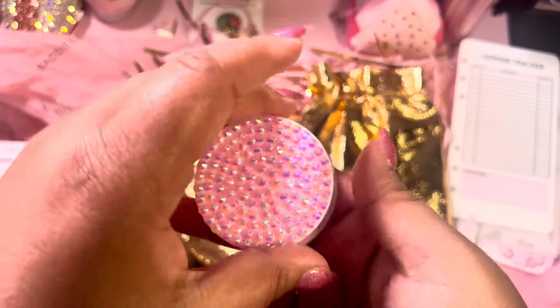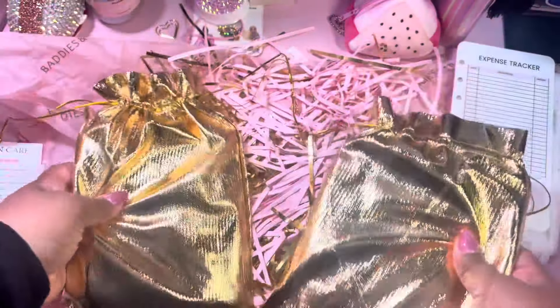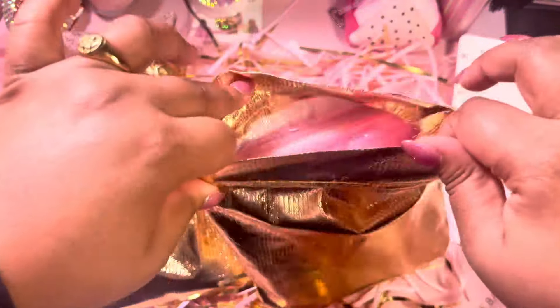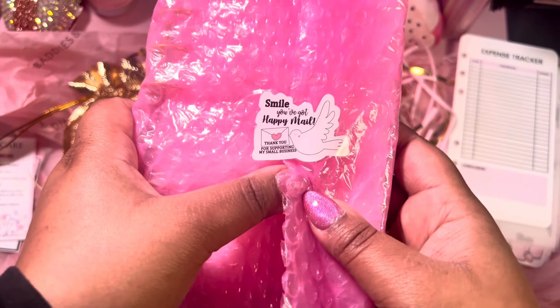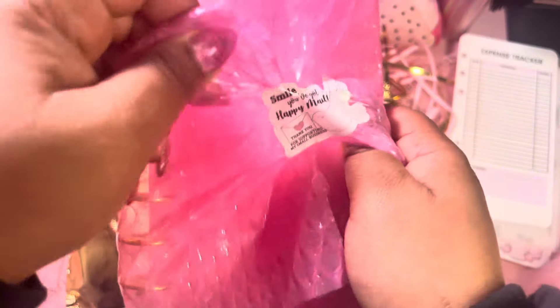It's so cute — and it's pink! I love that. These are so cute and this was part of her bundle with the candle. I love it. And then for the stars of the show — this is so cute. I love the gold packaging and it says 'Smile, you've got happy mail. Thank you for supporting my small business.'